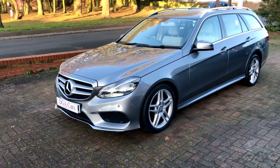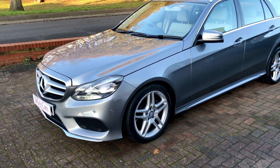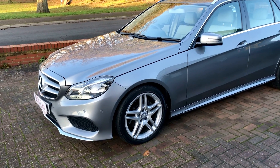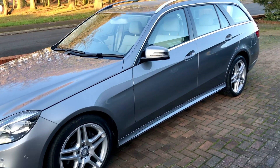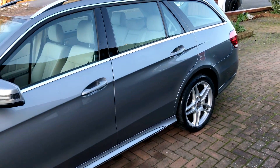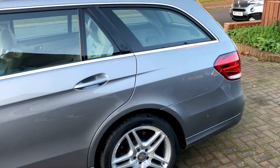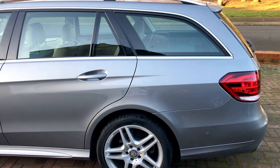Here we have the Mercedes E250 Estate in metallic grey. This is the AMG model, so it's got the AMG alloy wheels, different body kit on it, and different body styling.